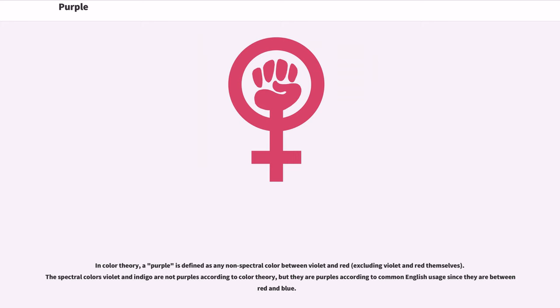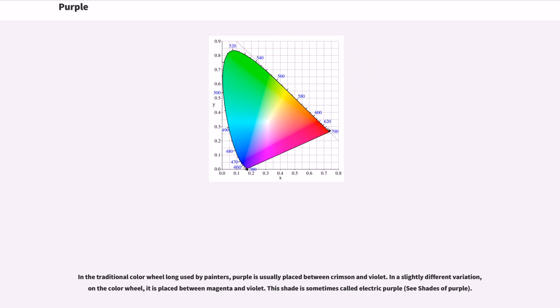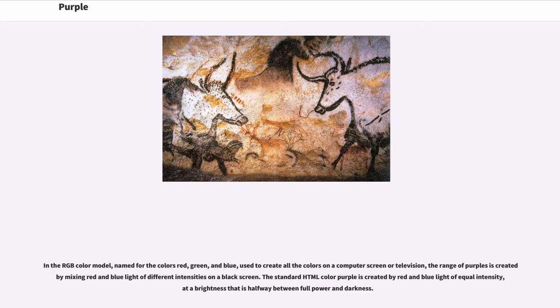The spectral colors violet and indigo are not purples according to color theory, but they are purples according to common English usage since they are between red and blue. In the traditional color wheel long used by painters, purple is usually placed between crimson and violet. In a slightly different variation on the color wheel, it is placed between magenta and violet — this shade is sometimes called electric purple. In the RGB color model, named for the colors red, green, and blue, used to create all the colors on a computer screen or television, the range of purples is created by mixing red and blue light of different intensities on a black screen.